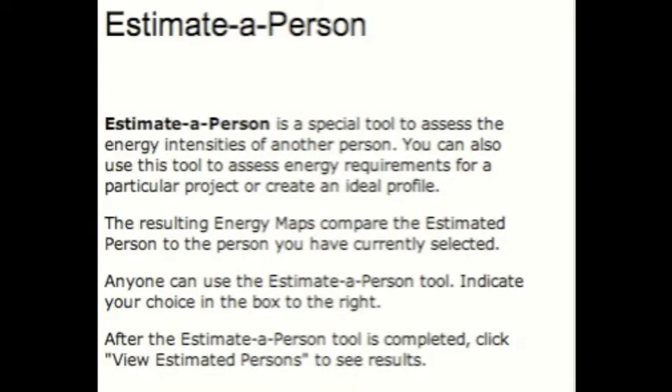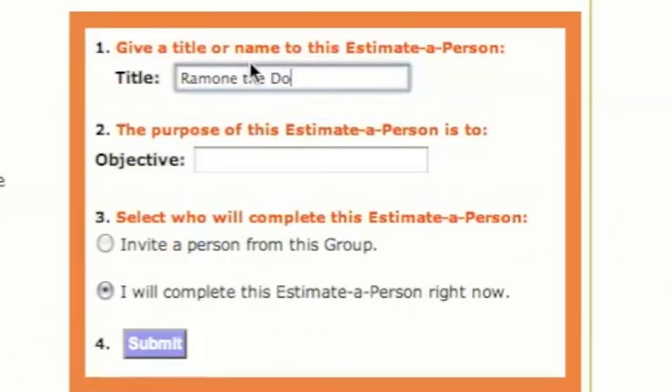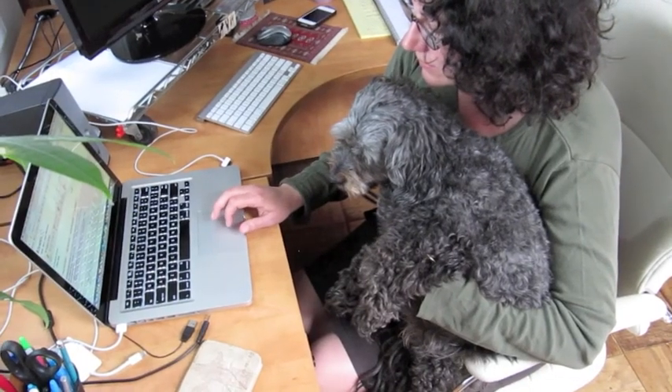I decided to use 5D's Estimate a Person, which is located under the Client Wizards tab. This is another version of the 5D assessment, but you take it for another person. It was originally created for students who were too young to take the assessment — a parent or teacher would take the Estimate a Person wizard and work with the resulting learning style. But you can use it for just about anybody.